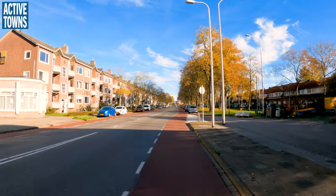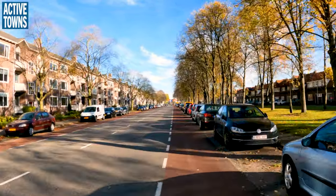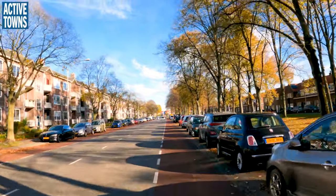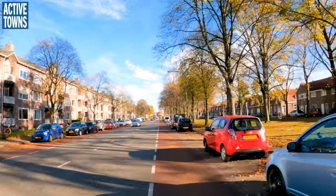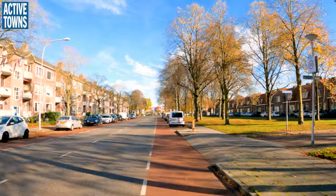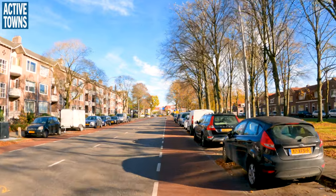Going to our next destination. This is one of the more unfortunate designs that I see frequently in the Netherlands. As demonstrated by that motor vehicle traveling at significantly faster speed. Each motor vehicle in each direction has a very wide lane, but the bike lane is once again in a door zone.